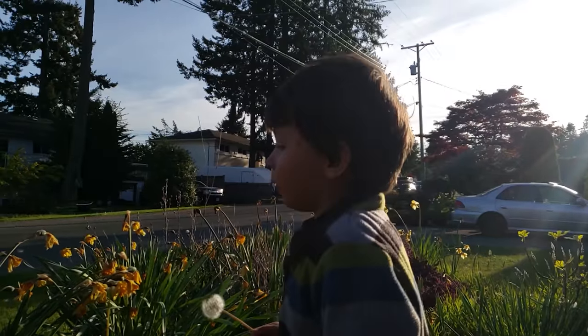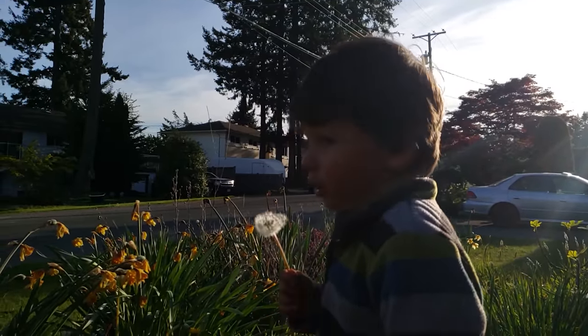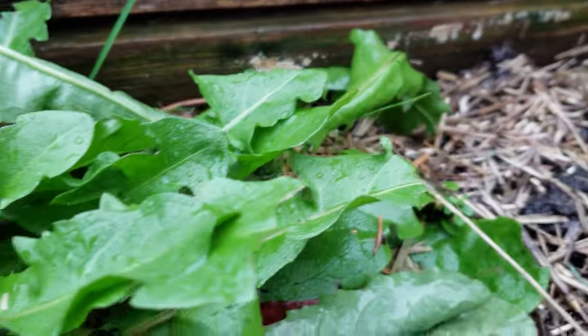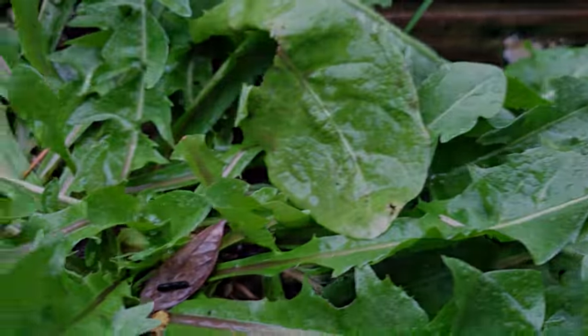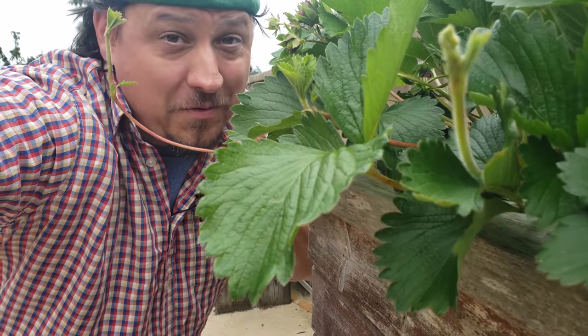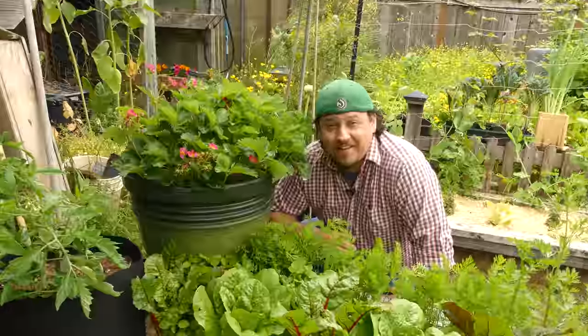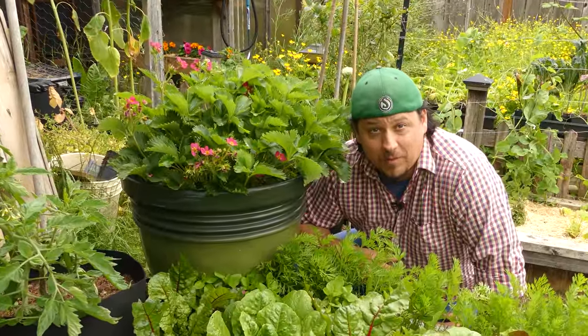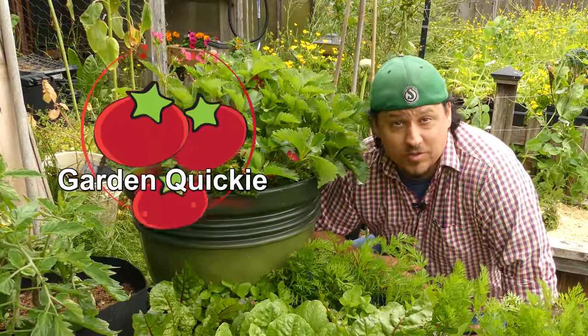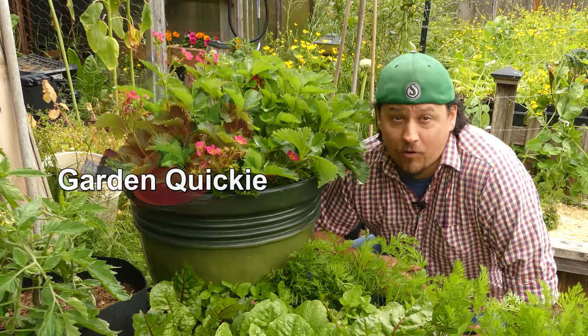Plants find unique and ingenious ways to propagate themselves, spreading and colonizing every square inch they get a chance to set up shop. Strawberry plants are the best at this — they have a unique appendage just for this purpose, and you're probably starting to see them on your strawberry plants at home. I'm Jeff from the Ripe Tomato Farms, welcome back to another episode of the Garden Quickie, where in two minutes or less we break down all the plant basics.